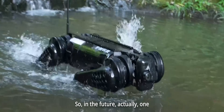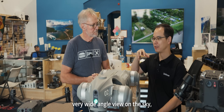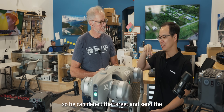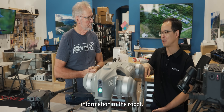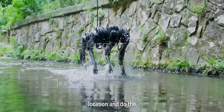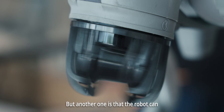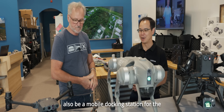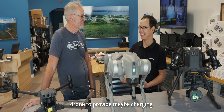One application scenario is rescue: when the drone gets a wide-angle view from the sky, it can detect a target and send information to the robot, which can then go to a specific location and collaborate with the drone. Another scenario is that the robot can act as a mobile docking station for the drone, providing charging.